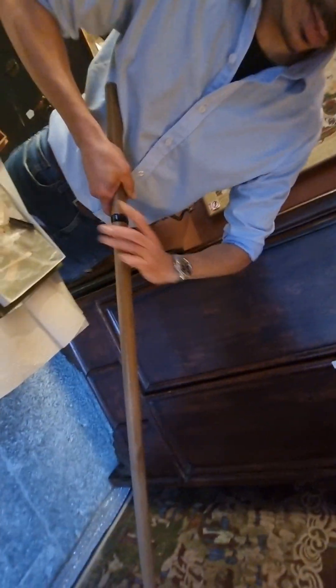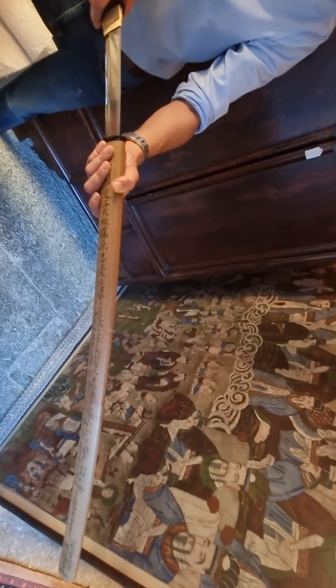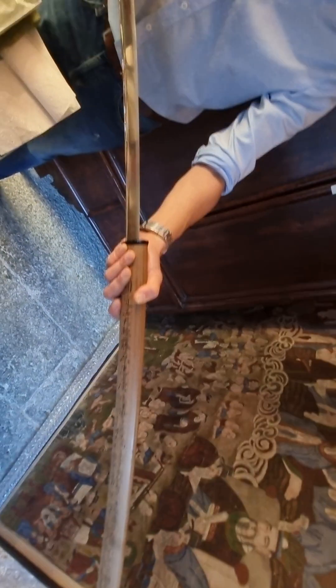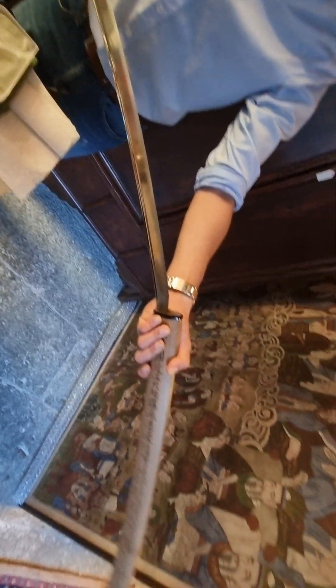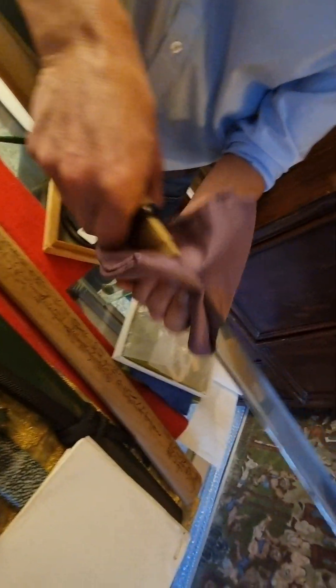Look what a magnificent sword. How much is it, this one? The price. 45,000 francs? 40,000. 40,000 francs? Yeah. Look at this one. I held it before. Now I'll show you it again. Look at this — it's so heavy, man.